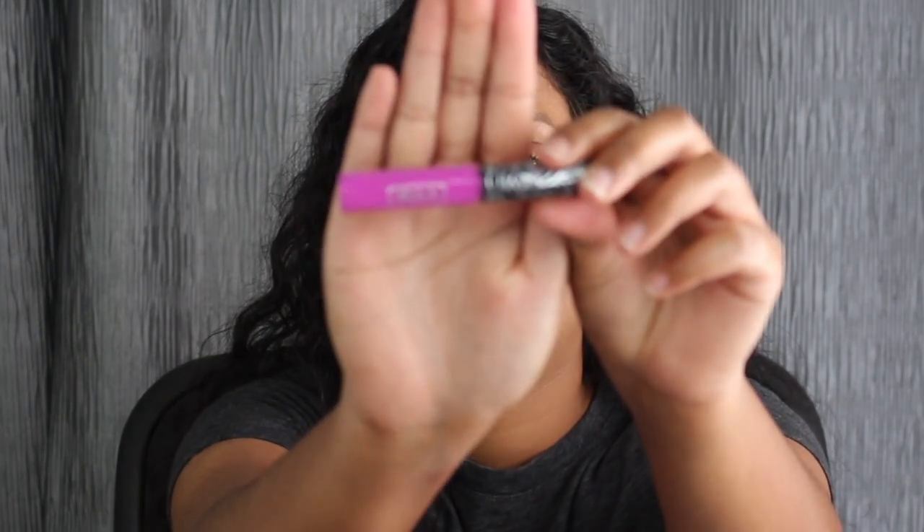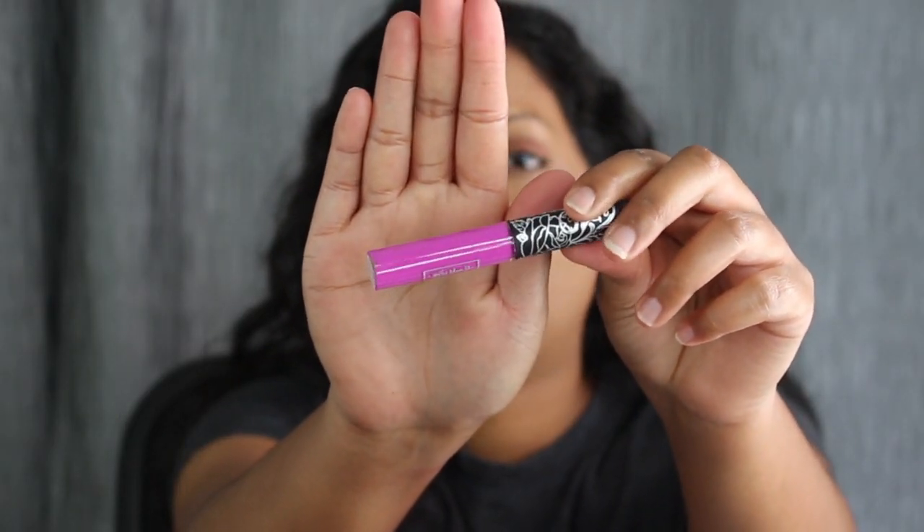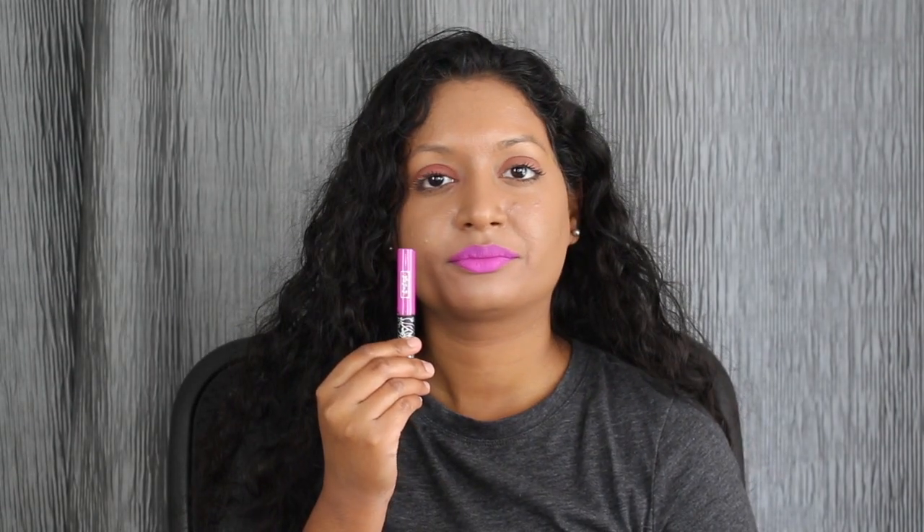The last shade we are going to be trying out is the shade K-Dub by Kat Von D. I love Kat Von D's Everlasting Liquid Lipstick. I really do like this shade as well — they last for a really long time and they are comfortable on the lips.